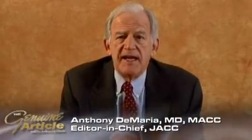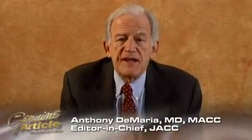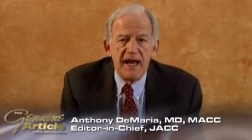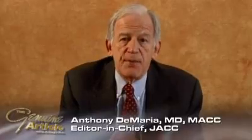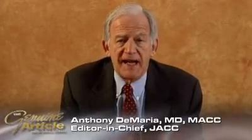As many of you know, those editor's pages don't necessarily always deal with cardiologic issues. In any event, it's a unique opportunity for me to bring to you some of the things I think are important from JACC, and I look forward to sharing these times with you. To begin with, I'd like to tell you about a very interesting paper that's in our most recent issue of JACC.